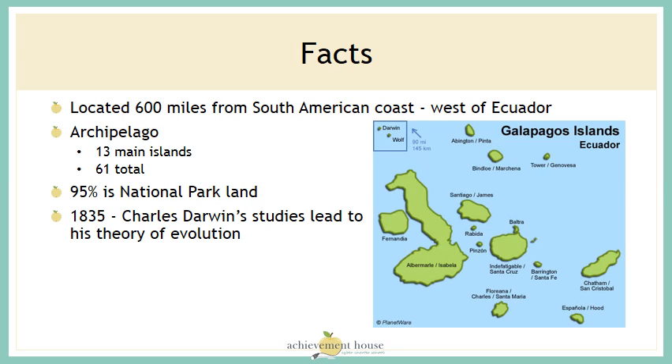Let's look at some facts. The Galapagos Islands are located 600 miles from the South American coast, just west of Ecuador. They are an archipelago, which is a group of islands. There are 13 main islands and 61 islands in total. 95% of the area is national park land for the protection of the animals.